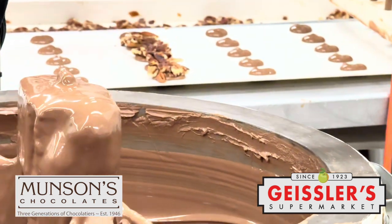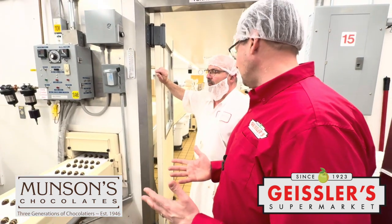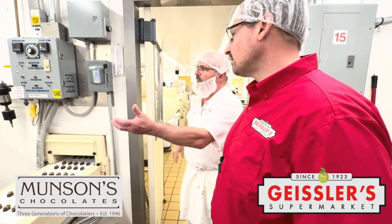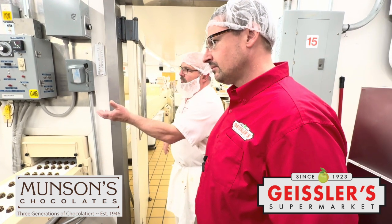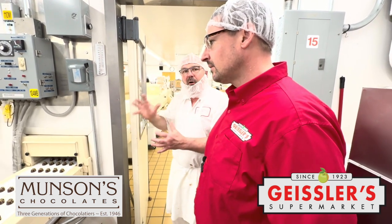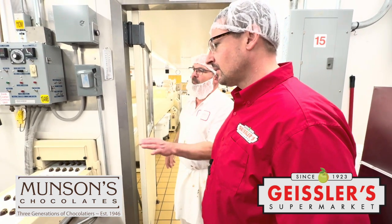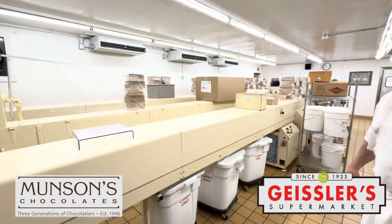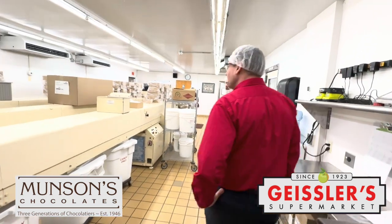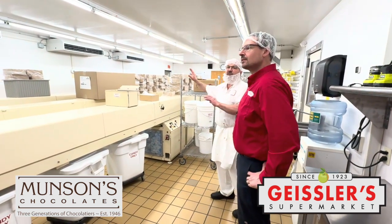So you have three different varieties going at once on any given day? We do. We have our milk line and our dark line, and a center line that we can do different things on — hand-place items that don't get enrobed. We have a portable setup that we can do white chocolate on down the middle. That pretty much keeps this a dark line and a milk line. And then from there, all three go into cooling tunnels, depending on the residence time they need so the top is completely set coming out the other side.